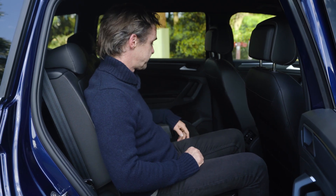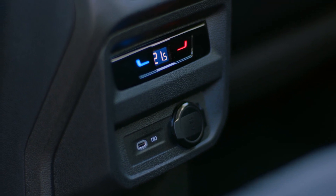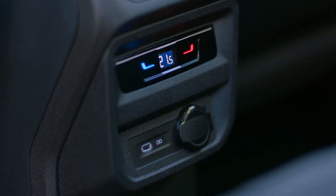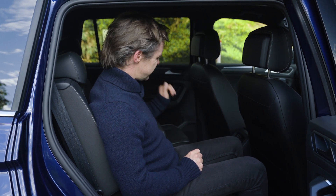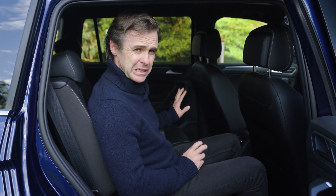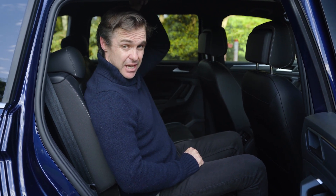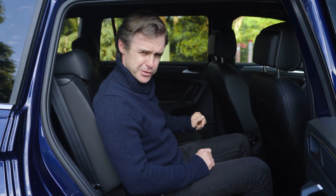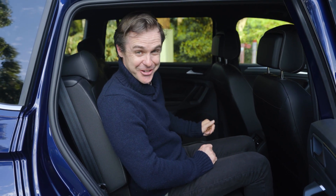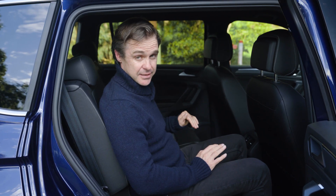The heated seats are for the outboard seats, of course. To charge your devices, there's one USB-C port and one 12-volt. You could theoretically get three across the back, but the transmission tunnel is reasonably hefty, so the middle seat works best for shorter passengers. There's tons of headroom too — I could probably fit a coffee cup on my head. It's really, really comfortable; I really like the back seat of the Tiguan.